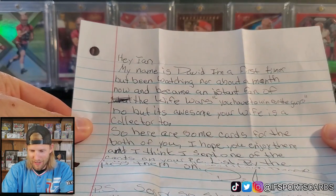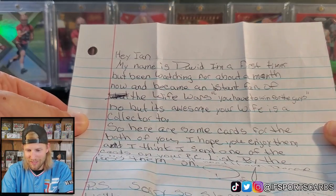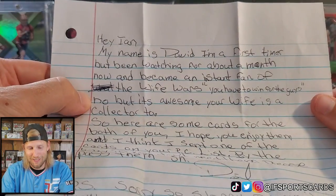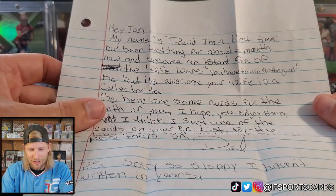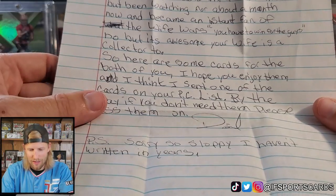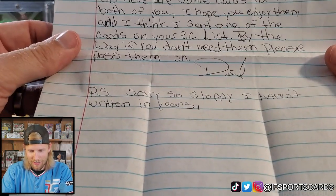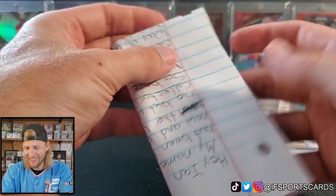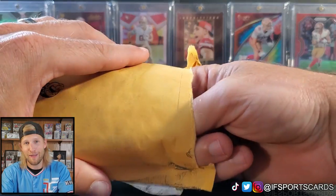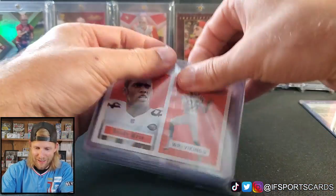Hey Ian, my name is David. I'm a first timer but have been watching for about a month now and became an instant fan of the Wife Wars — you have to win for the guys! Odds are kind of stacked against me and I'm on a cold streak. But it's awesome your wife is a collector too, so here are some cards for the both of you. I hope you enjoy them — I think I sent one of the cards on your PC list. If you don't need them, please pass them on. P.S. Sorry so sloppy — I haven't written in years.